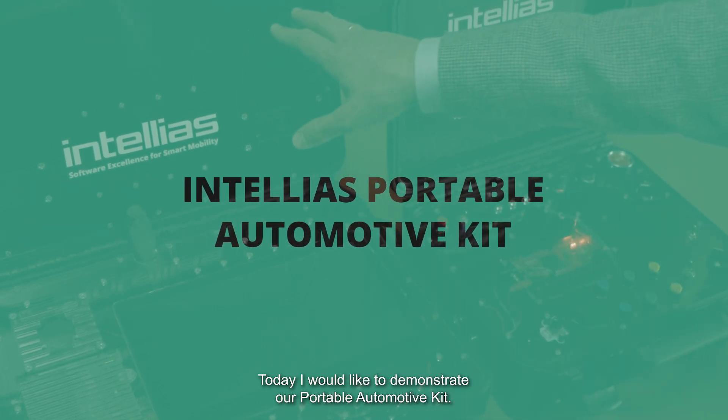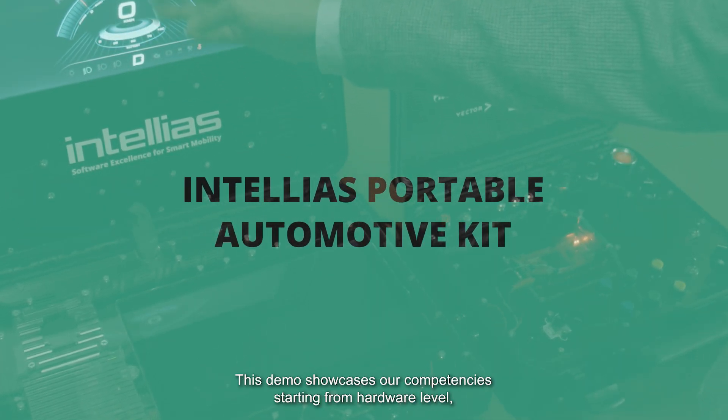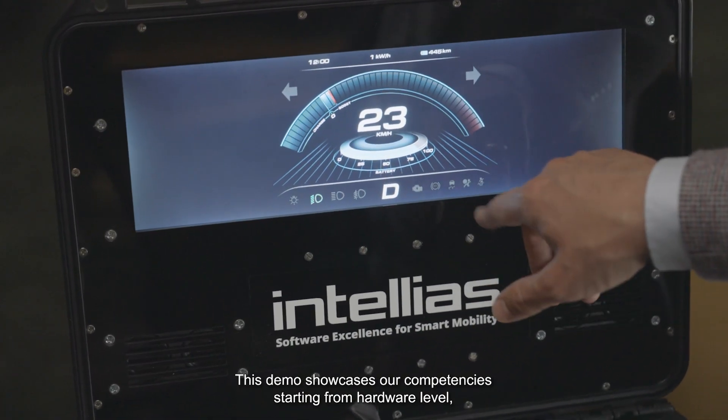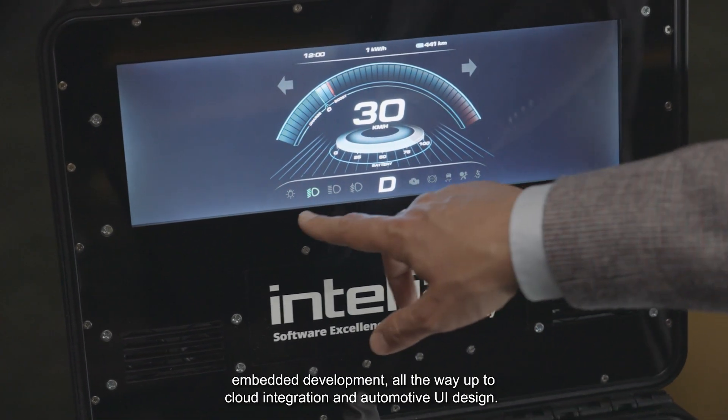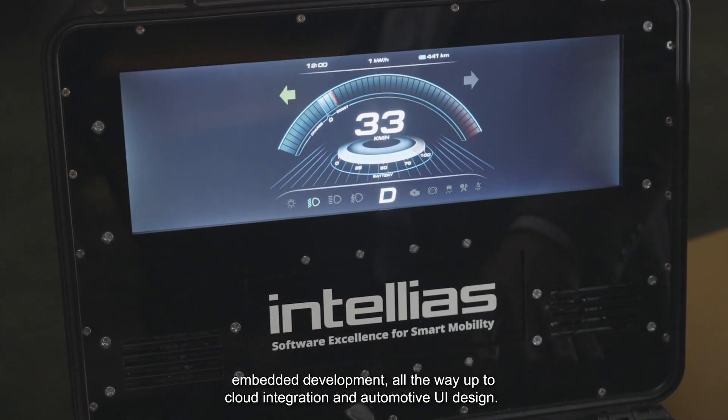Hello, my name is Adam Konopa. I'm technology director at Intelias. Today I would like to demonstrate our portable automotive kit. This demo showcases our competences starting from hardware level embedded development all the way up to the cloud integration and automotive UI design.